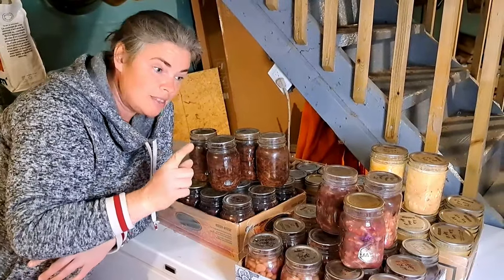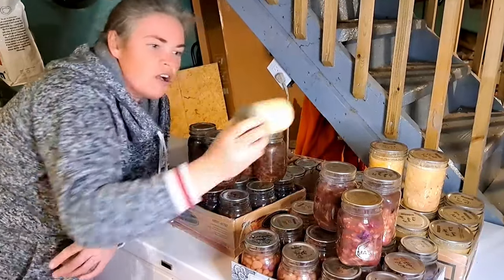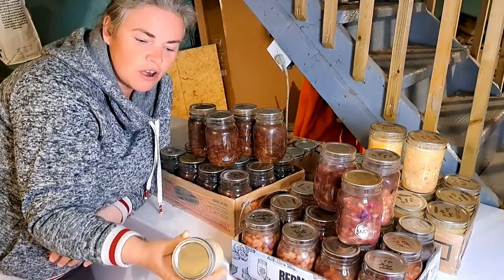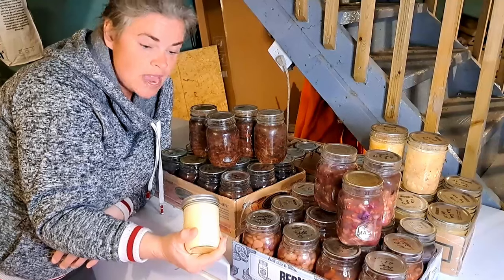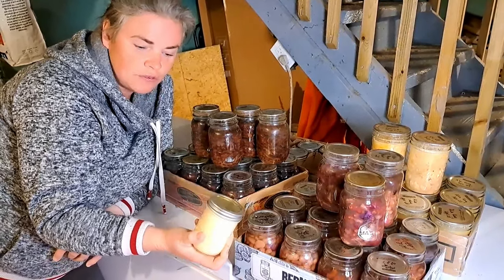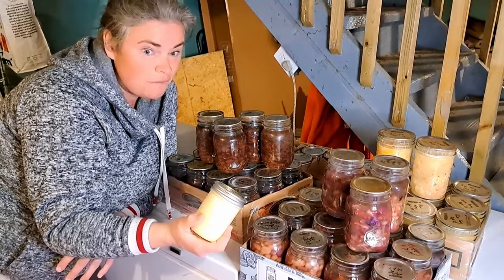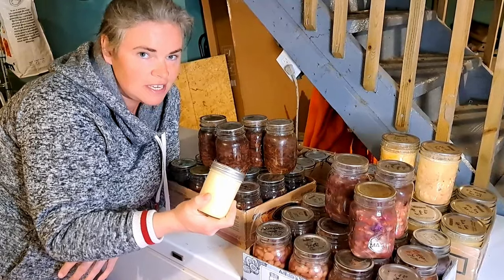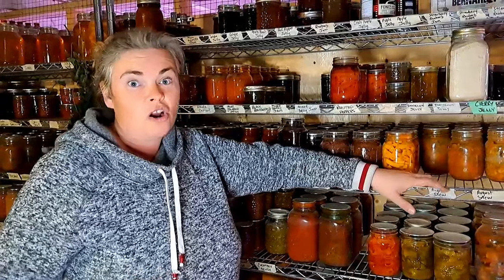The last thing before we go to the preserved pantry is our goose lard. I made nine jars of canned goose lard and they're keeping amazingly on the shelf. I opened one just the other day and used it for baking — it was fantastic, just like it had just been done. We have five jars left, but that's okay because the geese have a lot of eggs out there and I sense we're going to have a lot of baby goslings soon.